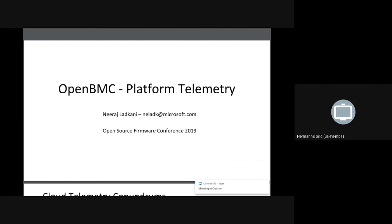Hey, thanks everyone for joining this talk. My name is Neeraj. I work with the Microsoft Cloud Server Infrastructure team, and part of my job is to provide manageability across all hardware SKUs that we are doing as part of Azure.